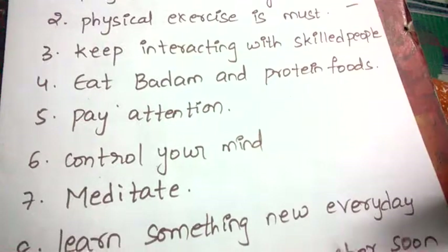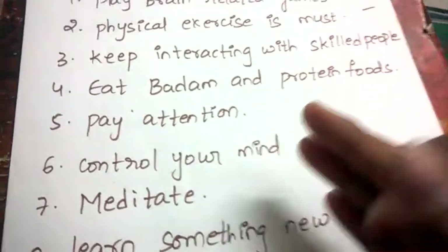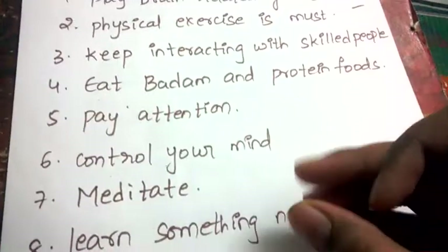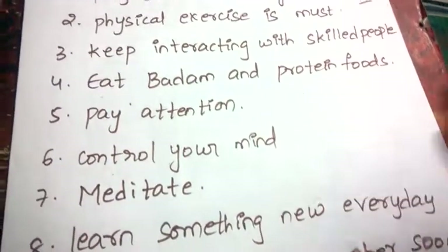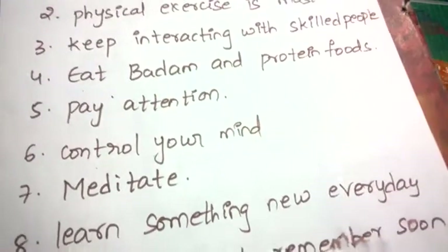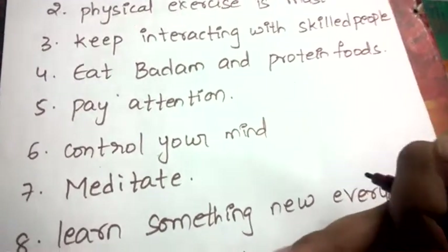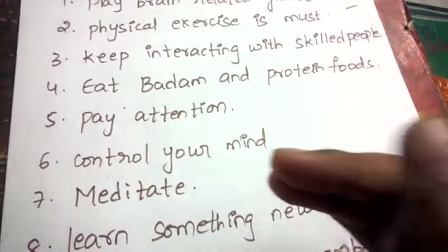Next, control your mind. During exams, projects, lab time, or study hours, when your mind starts diverting — like feeling like watching TV or playing games — try to control your mind. Train your mind in such a way that it listens to you, and that's where concentration on studies comes from.